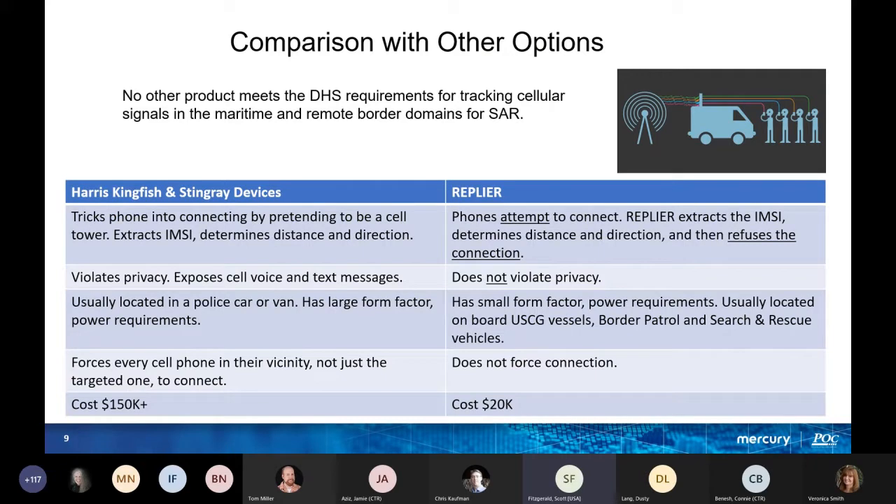Comparing with other options — this is why DHS put this requirement out there. The biggest competitors are Harris Kingfish and Stingray devices. Replier extracts the IMSI, determines distance and direction, refuses the connection, does not violate privacy, and is a small form factor. Power is supplied from vessels or border patrol search vehicles. It does not force connection, and the cost is very competitive: $150K versus Mercury's $20K per unit.